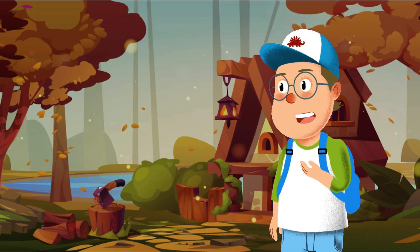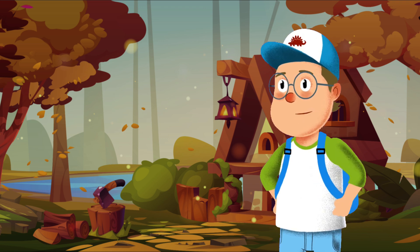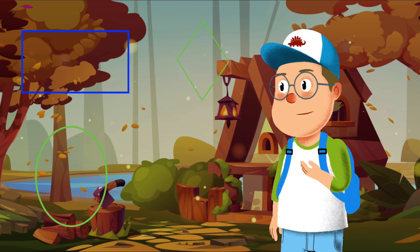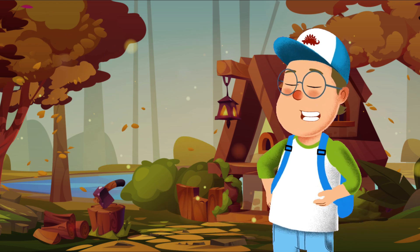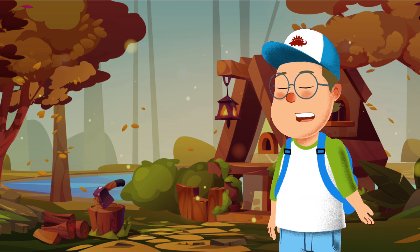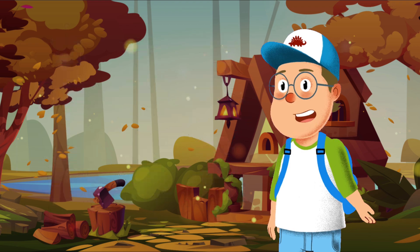Wow! You did amazing today. Now, let's review. We learned about the rectangle, oval, diamond, and hexagon. You're getting so good at this. For extra fun, why not draw these shapes and turn them into something new? Maybe a rectangle becomes a robot, or a hexagon becomes a space station.